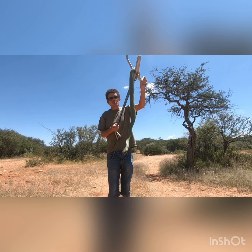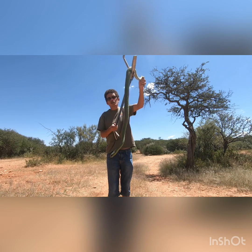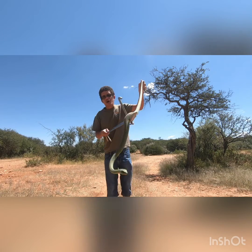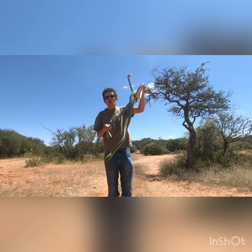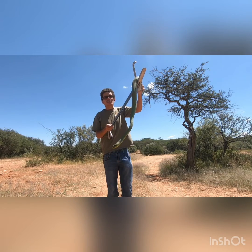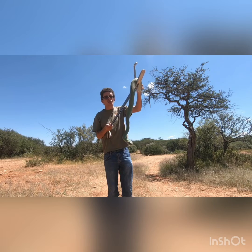Boomslangs reach a maximum length of two meters. They are diurnal, meaning they move mainly during the day. Many people mistake them for black mambas, but typically you can distinguish between the two by looking at the head shape. The head is short and stubby, the eyes are relatively large in comparison to the size of the head, and the scales are what you refer to as keeled or rough scales, which helps them with camouflage and protects them against thorns.